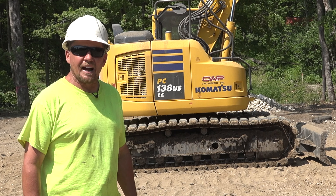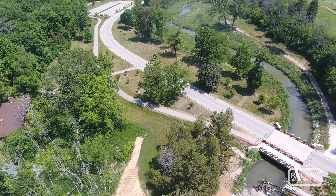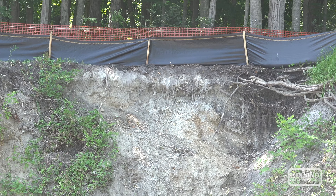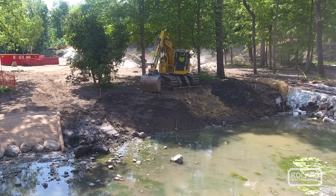We're in Kenosha County, Wisconsin in the Petrifying Springs Park. It's one of Kenosha County's park systems — a very nice, pristine park. Pike River runs through it, and that's where we're doing some stream bank restoration, something that CW Preparo specializes in. There's been a lot of erosion over the years; this is the ninth phase of the Pike River restoration project.